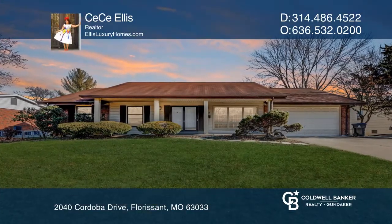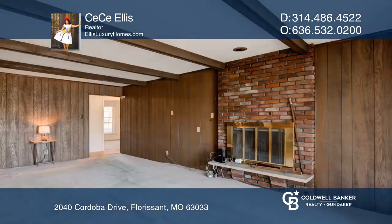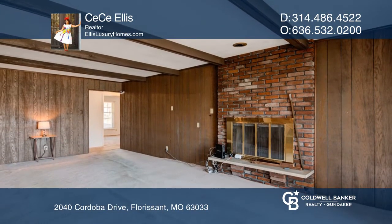This spacious 4-bedroom, 2-full bath home boasts all the space you'll need for entertaining needs. It features a living room, family room, and dining room that's separate from the eat-in kitchen.